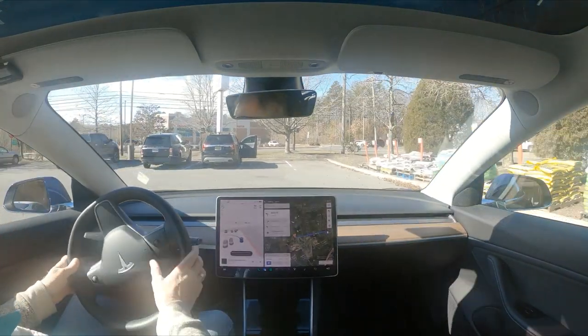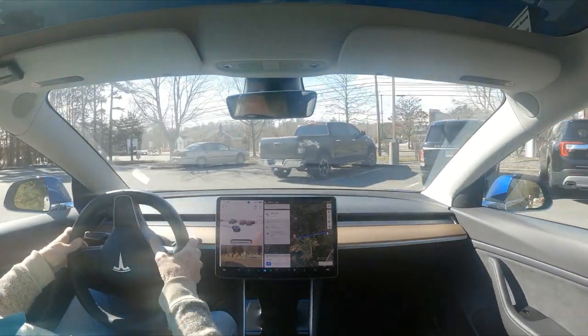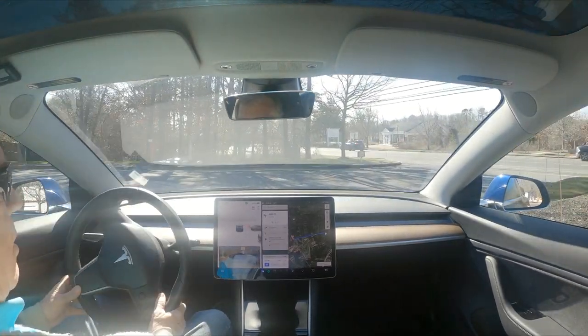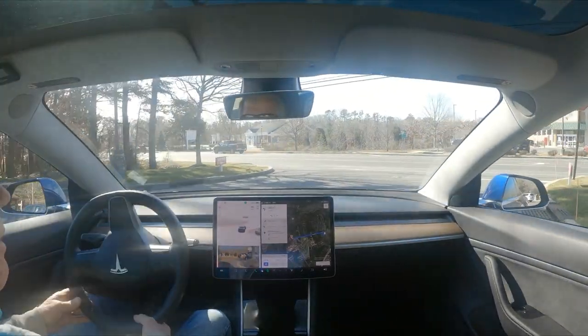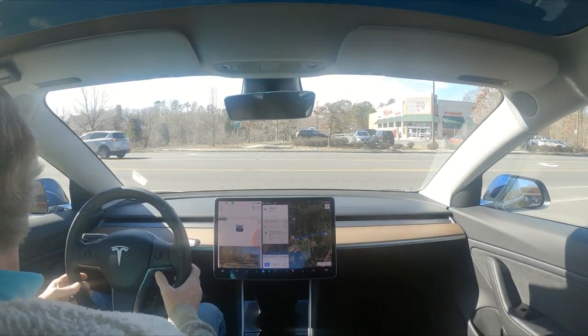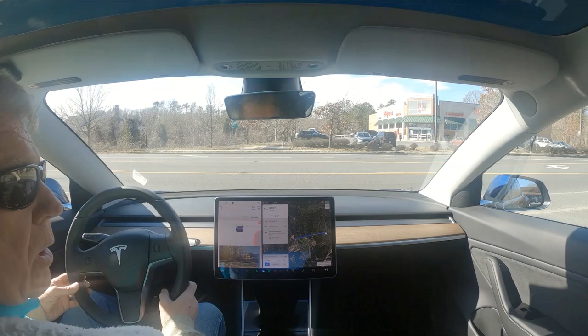We're coming out of the Ace Hardware parking lot. It normally takes the easy way out and makes a right-hand turn here, goes down to the next street, makes a right-hand turn, and gets out on the road. But it really needs to make a left-hand turn here.